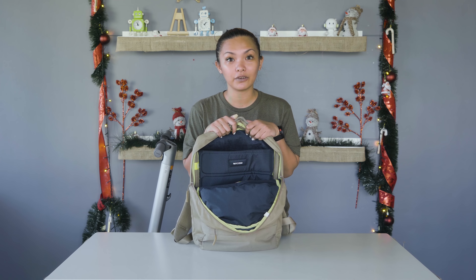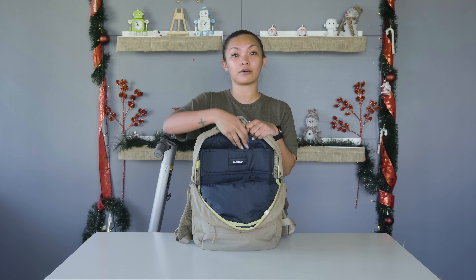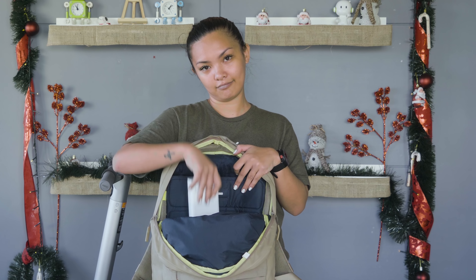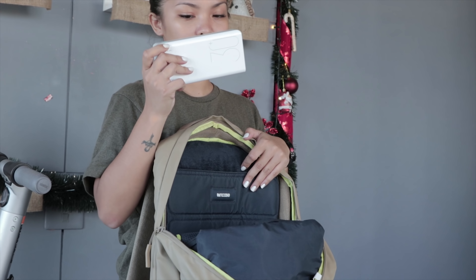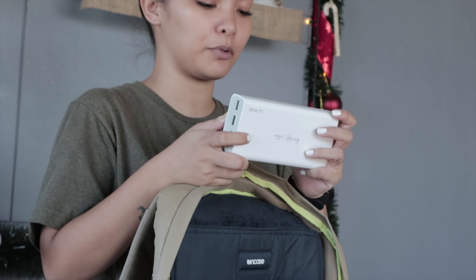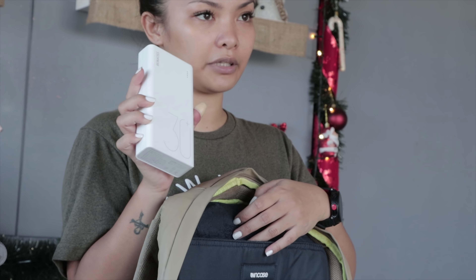Let's start with the very first item that I always carry around: the 12-inch MacBook. And then of course the Power Bank Sense 8 Plus from Ramos — 30,000 mAh.